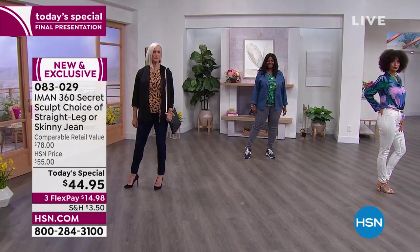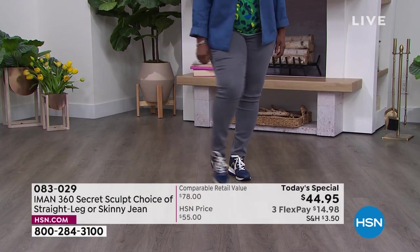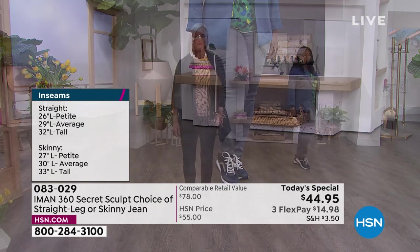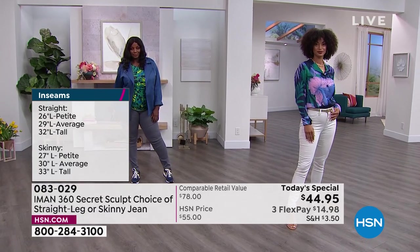It's not just about the slimming system — these are sculpting. They lift the derriere and minimize the tummy area. Don't worry about this jean being tight — it just skims over the body. All the girls are wearing true to size.